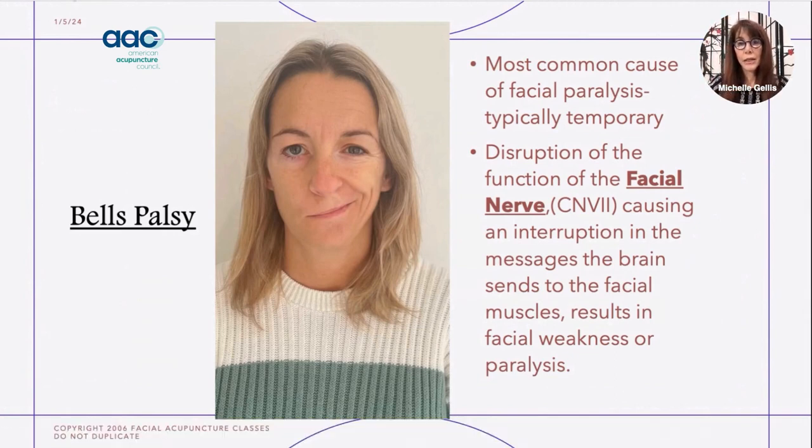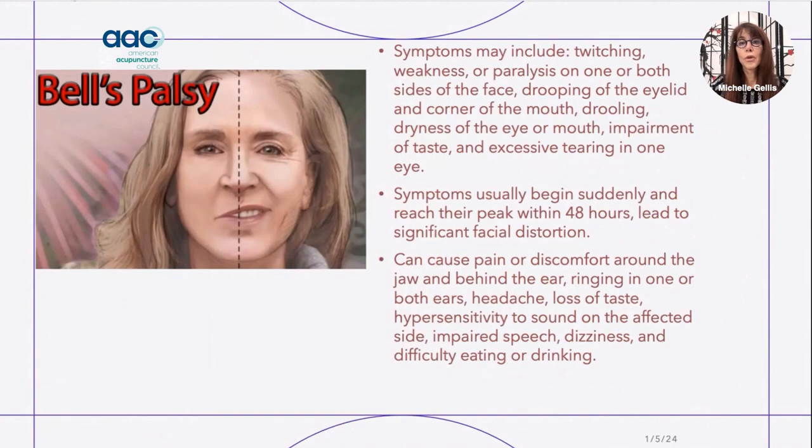The first neuromuscular condition we're going to talk about is Bell's palsy, which is the most common cause of facial paralysis you will see in your treatment room. It is a disruption of the facial nerves and can result in facial paralysis, weakness, drooping, inability to keep the eyelid open or closed, unusual taste sensations, hearing loss, and ear pain. Symptoms typically peak within 48 hours and can last for several weeks up through a lifetime.